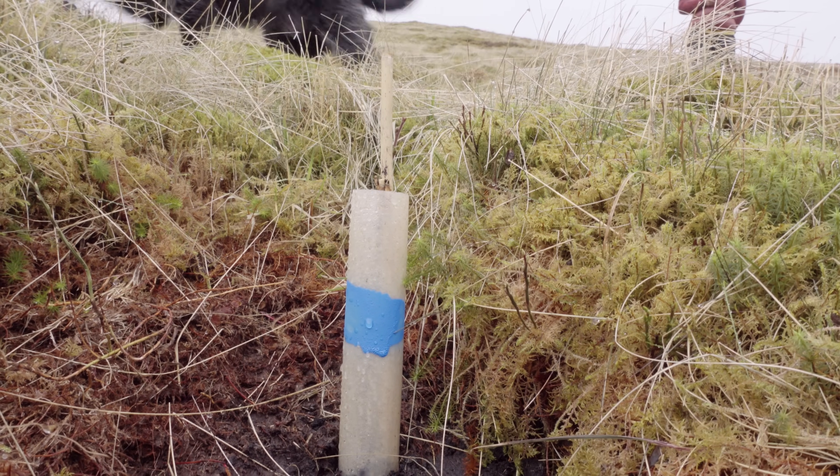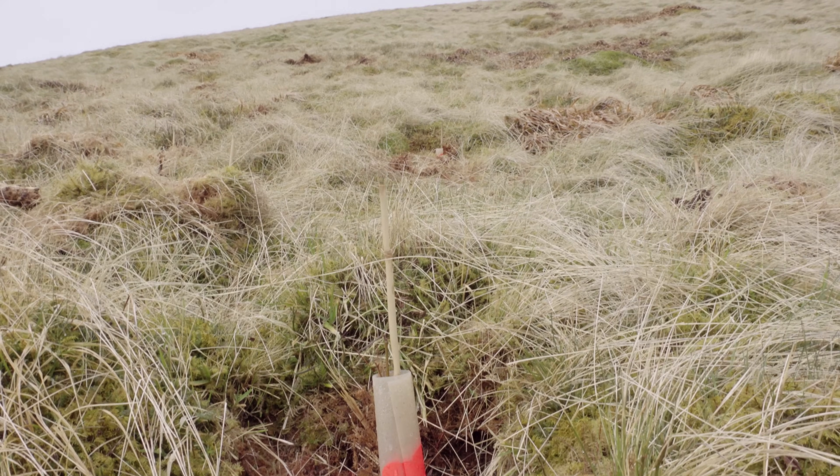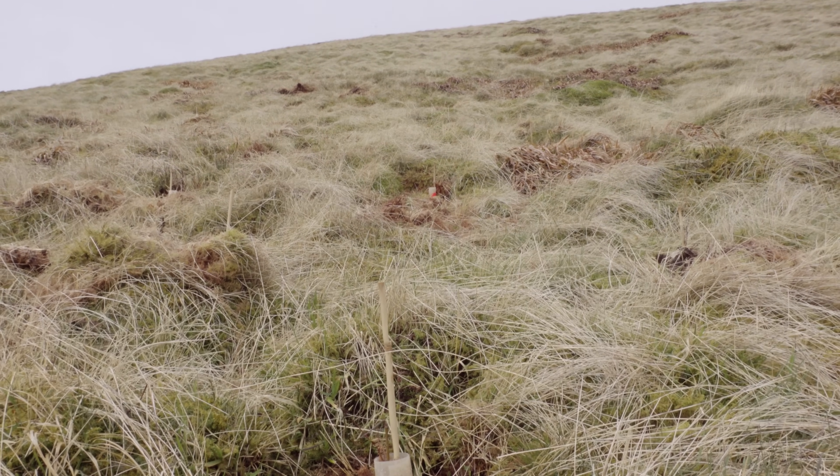There are four of us here together and we're collecting the baseline monitoring data for these trees. We've got an initial assessment for each tree of the height and the root collar diameter, and we're going to use this to track the growth of individual trees over time. We've got two main treatments: either treatment with the mycorrhizal fungi pellet, or a group of trees that have not been treated, and we've replicated this at three different altitudes to see how that affects the success and survival of these trees.